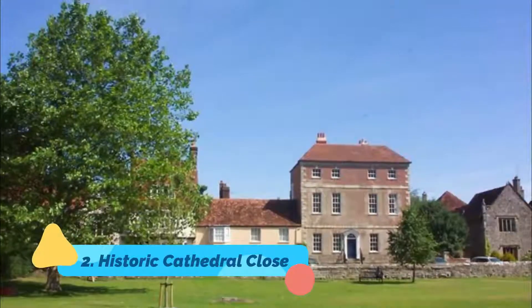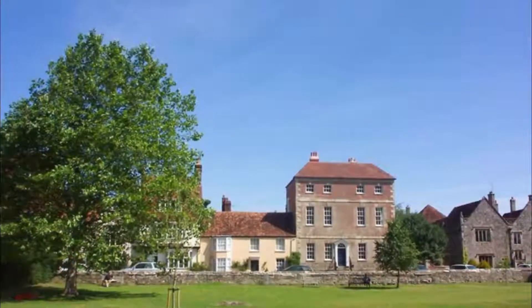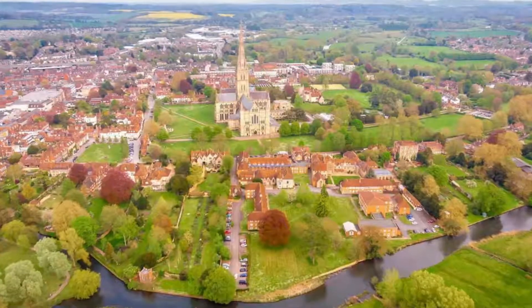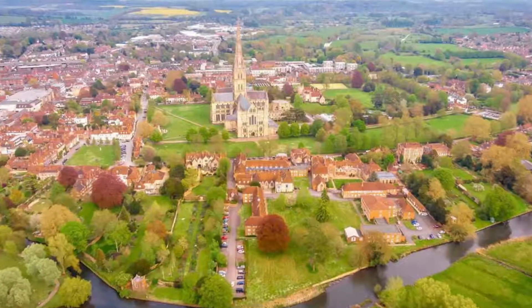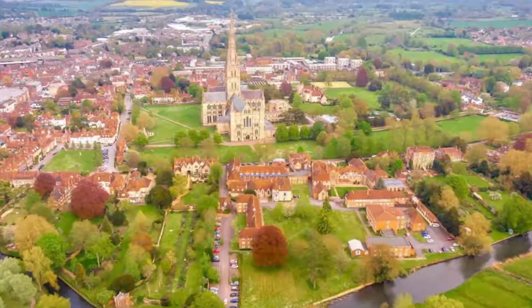Historic Cathedral Close. Separated from the rest of the city by three gateways, including the main entrance to the close, High Street Gate, Salisbury's wonderful cathedral close is well worth taking the time to explore. The curious will discover a number of well-preserved Elizabethan and Georgian houses with their lovely green lawns.